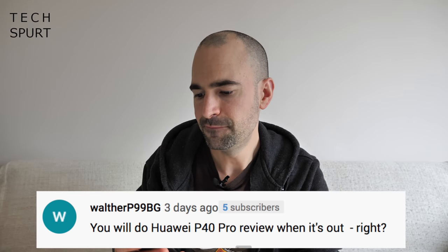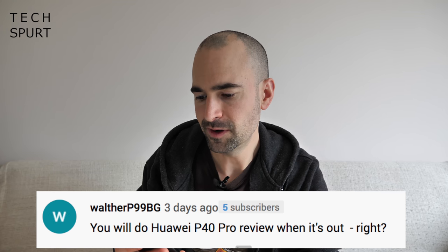Will you do a Huawei P40 Pro review when it's out? Yep — so the P40 series are launching on March the 26th in Paris, I believe, on a Thursday. I'm hoping to be there at the launch, providing live coverage and all that shenanigans, so stay tuned.